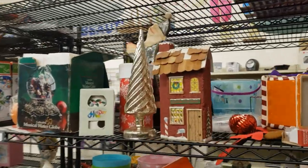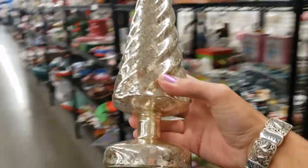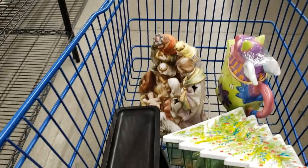Look at this gorgeous mercury glass tree — I think it lights up. Yes, it's got a battery, $1.99. I love that.